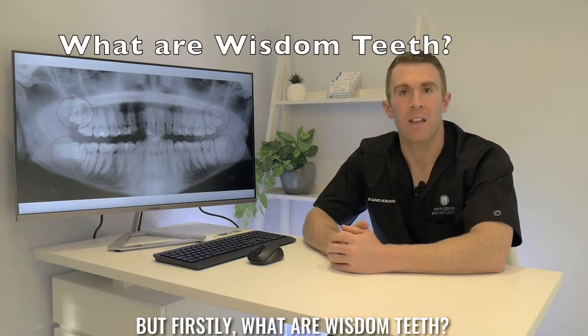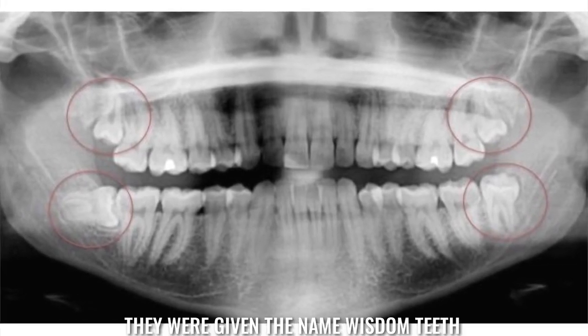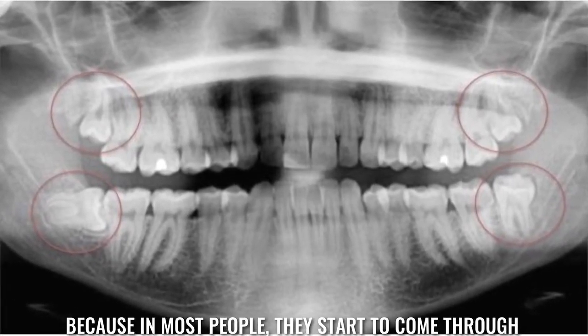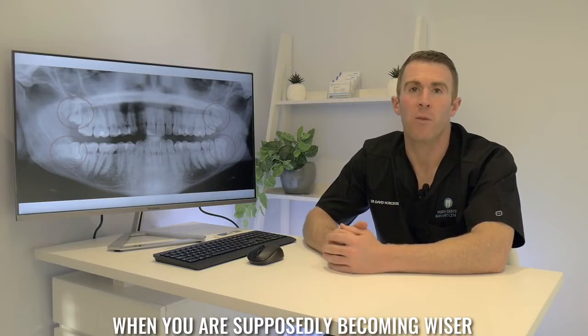But firstly, what are wisdom teeth? Wisdom teeth are basically your third molar teeth. They were given the name wisdom teeth because in most people they start to come through in your late teens or early twenties, when you're supposedly becoming wiser.